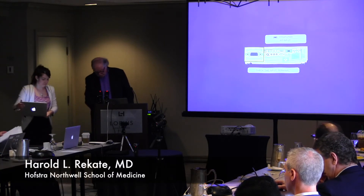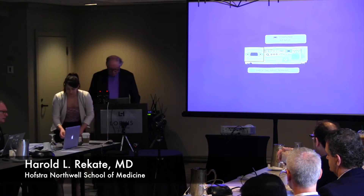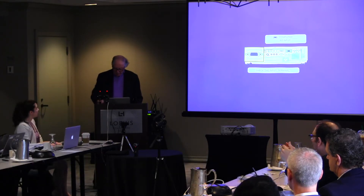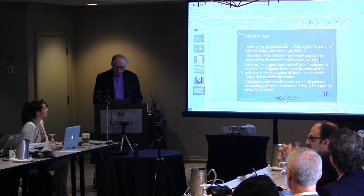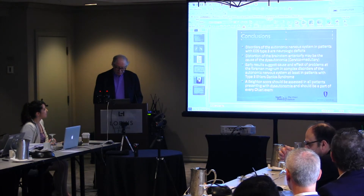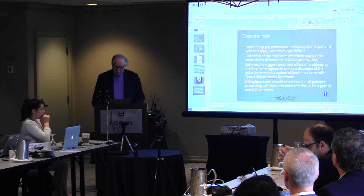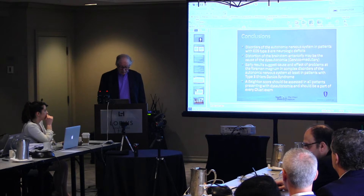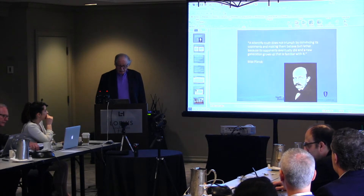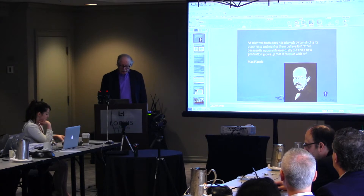I really appreciate the opportunity to give this talk. It's been given once before at the pediatric section of the AANS, where a group of pediatric neurosurgeons came together to study the craniovertebral junction. We were able to get some help and criticism, and a lot of skepticism.